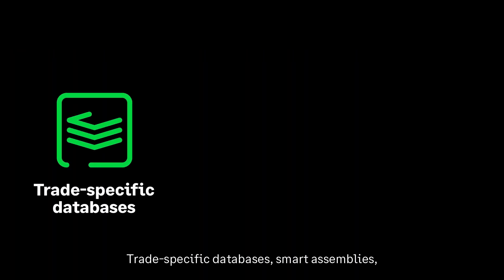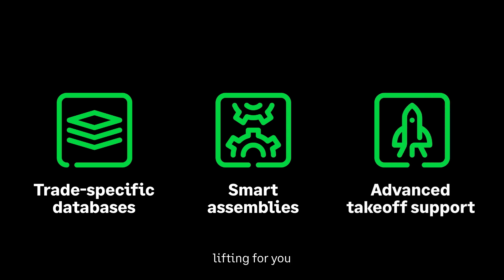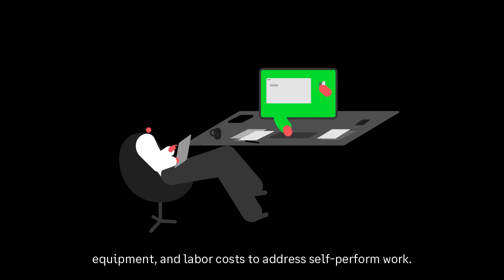Trade-specific databases, smart assemblies, and advanced takeoff support do the heavy lifting for you. And the system calculates material, equipment, and labor costs to address self-performed work.